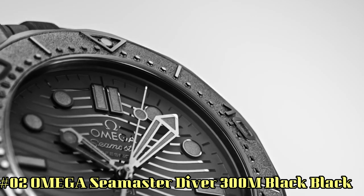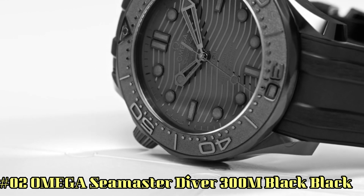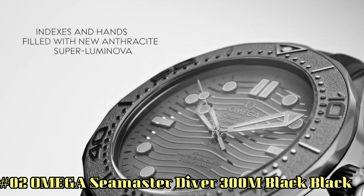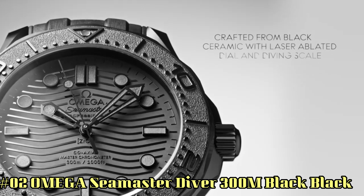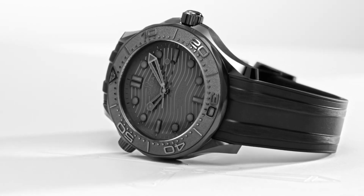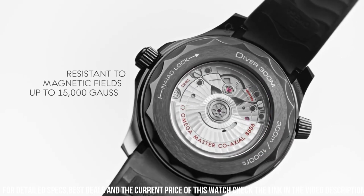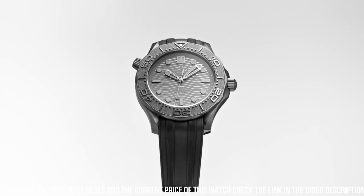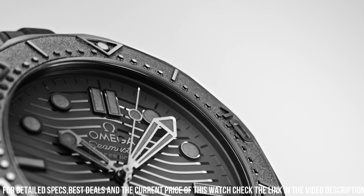Number 2: Omega Seamaster Diver 300 meters — black, black. Wow, what a great piece. Worth every penny. Antimagnetic, automatic, ceramic watch. A case body created from a single block of pressed ceramic, first heated in an oven and then three-dimensionally machined. Omega ceramic watch cases are extremely scratch-resistant and shock-resistant. Chronometer, helium escape valve, master chronometer. Certified screw-in crown. Transparent case back. Unidirectional rotating bezel. Between lugs: 21mm.